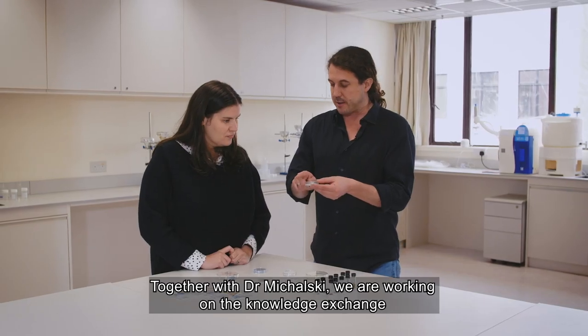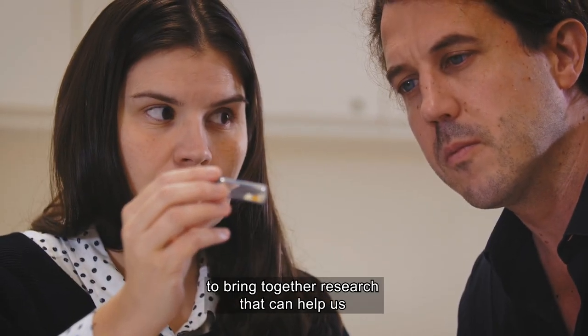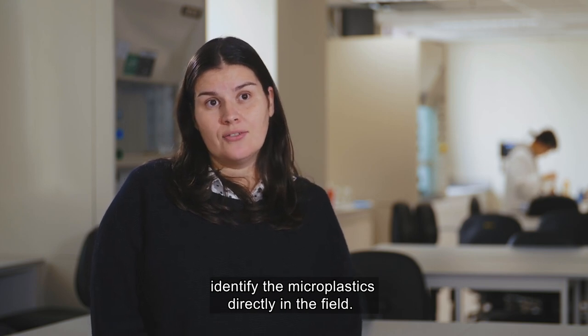Together with Dr. Michalski, we are working on a knowledge exchange to build together a research project that can help us identify microplastics directly in the field.